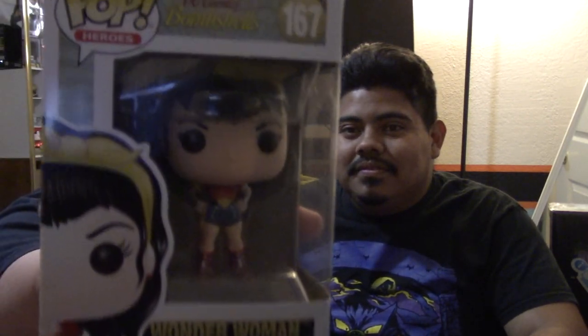Wonder Woman was our next one we found. She's pretty cool — number 167 on the side there.